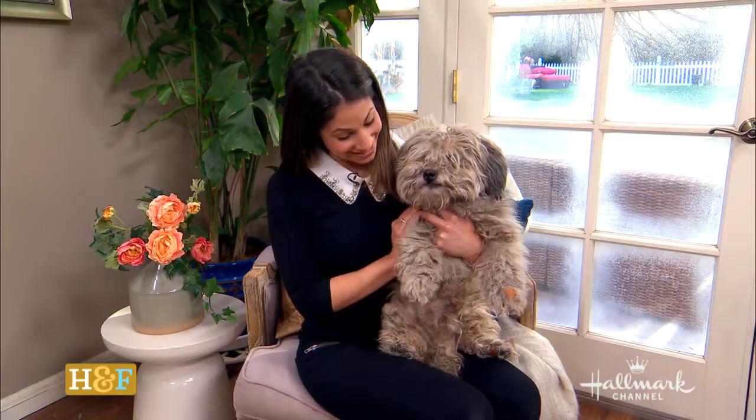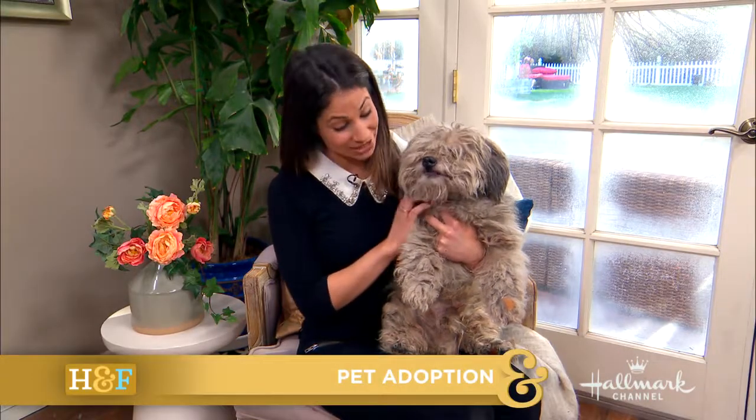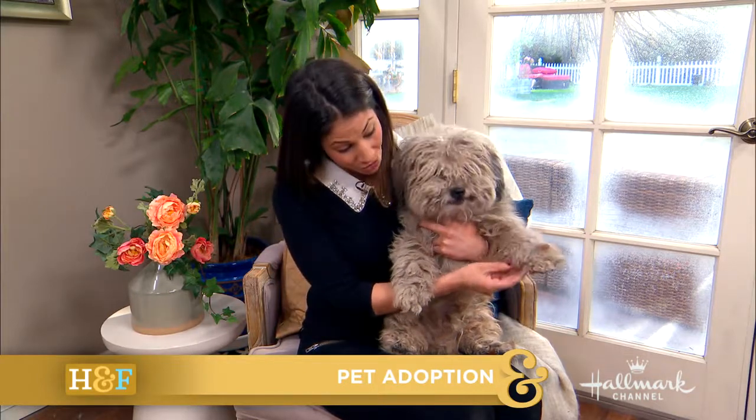And for our adoptable pet today, we have a very special pup. That's an understatement, I should say. Please meet Grayson. Grayson is a very special boy.